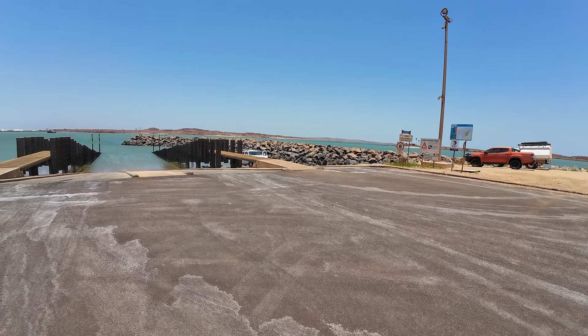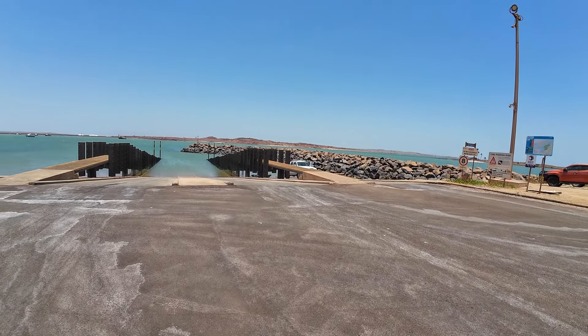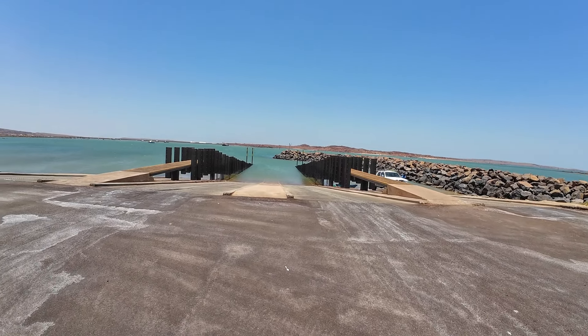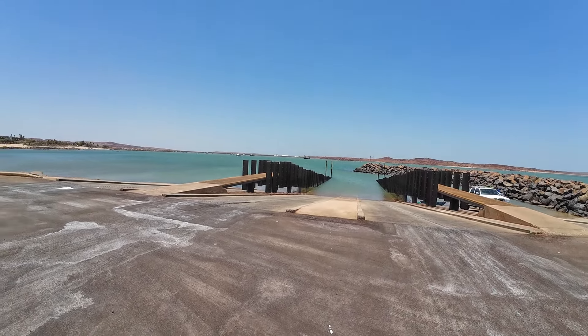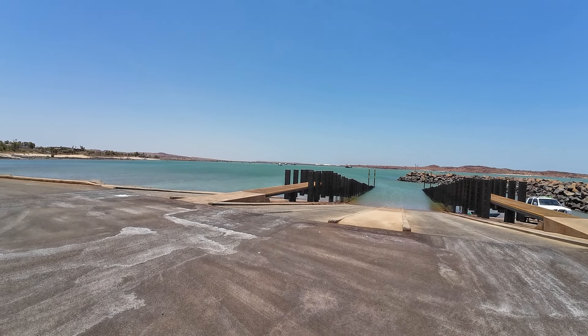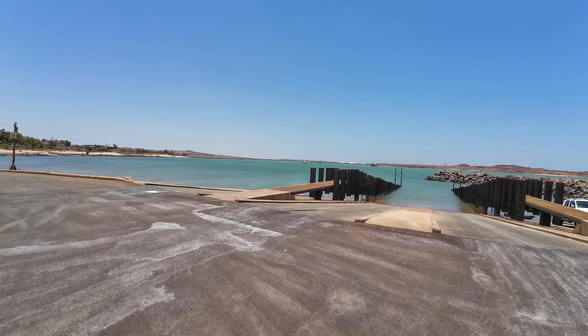We just drove past this boat ramp and I said, oh my gosh, that's so beautiful. I don't have the best photography skills, but it's a gorgeous view from this boat ramp. And then in the distance you can see the Salt Hills, I suppose you'd call them.